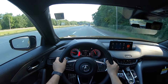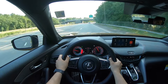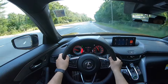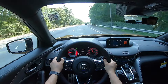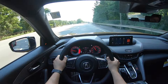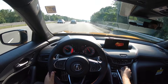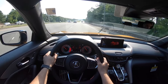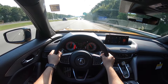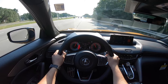Under the hood there's a 3.0 turbocharged V6 connected to a 10-speed automatic transmission, and this 10-speed is nice and responsive. Downshifting is a little bit on the slower side but upshifting is very quick. This engine produces 355 horsepower and 354 pound-feet of torque, and the fuel economy numbers are 19 city, 25 highway, and 21 combined. In Sport Plus mode you can hear the turbo very, very easily.